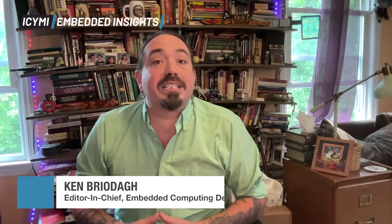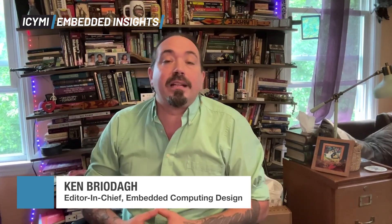Hello, embedded engineers, developers, and professional makers. Welcome to In Case You Missed It, Embedded Insights, the weekly news show all about embedded technologies and solutions from Embedded Computing Design. It's Friday, June 13th, 2025, and I'm Ken Briotta, Editor-in-Chief of Embedded Computing Design, and these are our top stories this week.